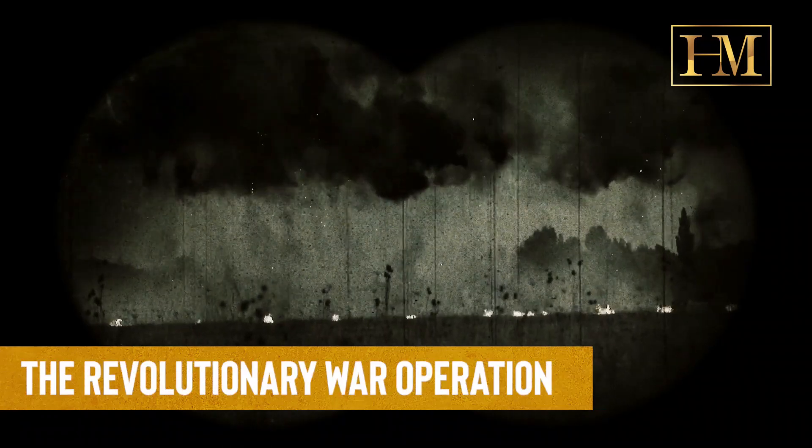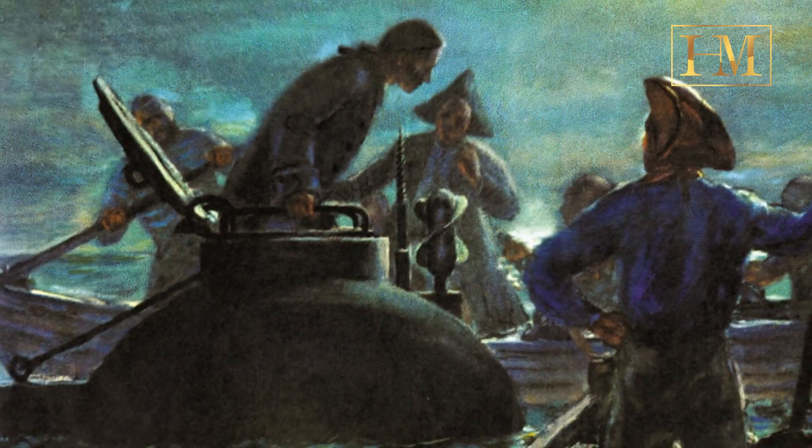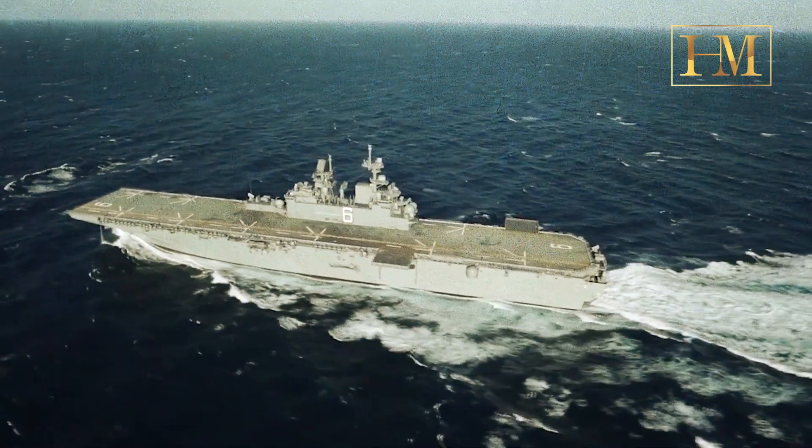The Revolutionary War operation: on September 6, 1776, during the Battle of New York, the Turtle was piloted by Ezra Lee, a sergeant in the Continental Army. He attempted to use the submarine to approach and attach an explosive to the British warship HMS Eagle, but due to various technical issues, the mission was not successful. The Turtle was unable to secure the explosive device to the ship's hull, and Lee had to abandon the attempt.